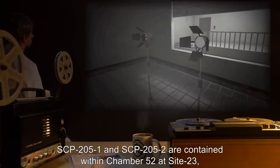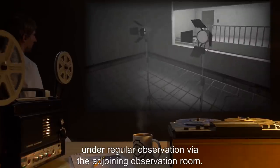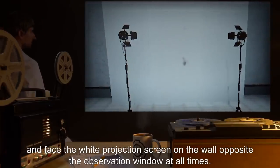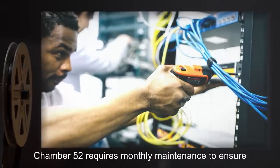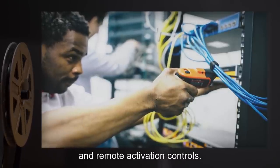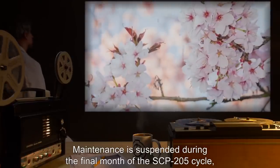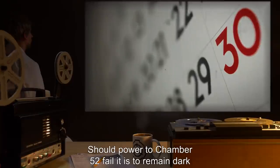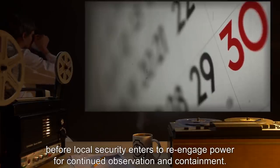SCP-205-1 and SCP-205-2 are contained within Chamber 52 at Site-23, under regular observation via the adjoining observation room. SCP-205-1 and SCP-205-2 are to be supplied with power and face the white projection screen on the wall opposite the observation window at all times. Chamber 52 requires monthly maintenance to ensure the continued operation of both SCP objects, their power supply, and remote activation controls. Replacement parts and bulbs are kept on hand in the chamber. Maintenance is suspended during the final month of the SCP-205 cycle, occurring in April and October of each year. Should power to Chamber 52 fail, it is to remain dark and sealed for a period of 30 days, before local security enters to re-engage power for continued observation and containment.